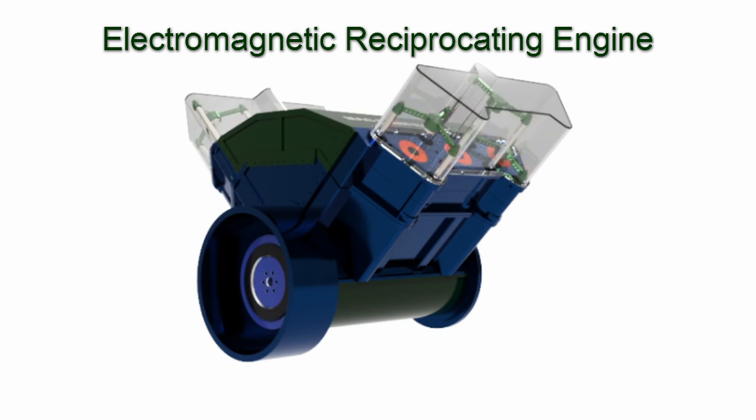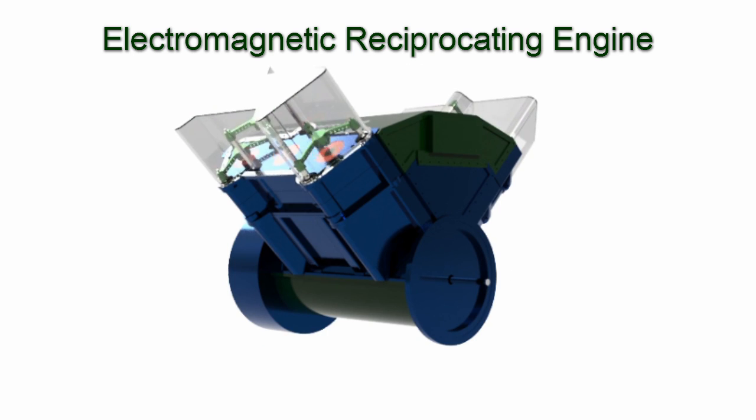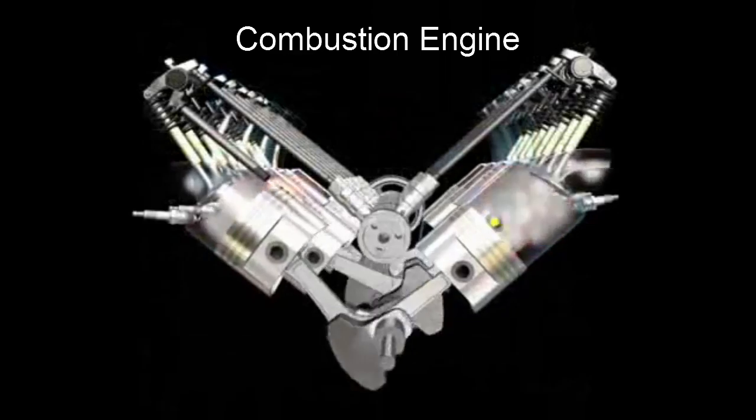It can be designed for any size electrical need — 12 kilowatts to 1 plus megawatts per engine. The electromagnetic reciprocating engine operates similar to the combustion engine by turning a crankshaft.